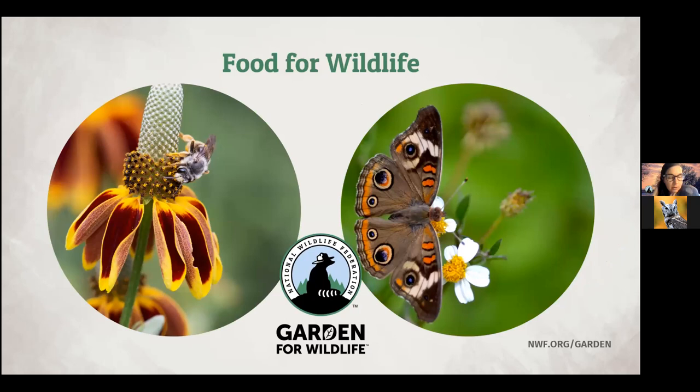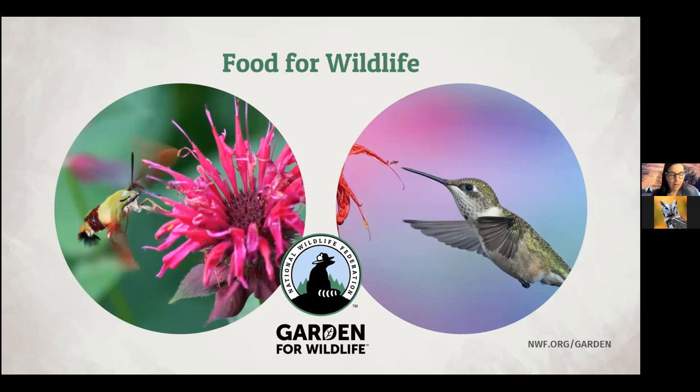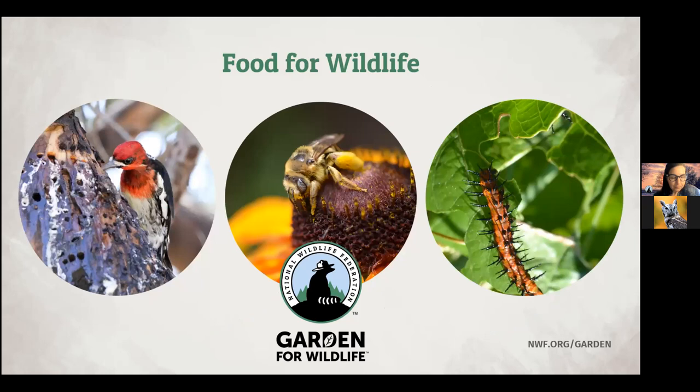Plants also produce nectar, which is the primary food source for butterflies and bees. Hummingbirds and moths also rely on nectar from flowers as their primary food source. All wildlife are finding their food sources from plants. Sap is a food source for sapsuckers, a kind of woodpecker. Pollen is an important food source for bees and other insects — bees feed their young pollen, and without it they can't survive. Caterpillars feed on the leaves of their host plants, and it's usually worth it to sacrifice a few leaves to support wildlife. Our native plants have evolved to tolerate this type of feeding activity.